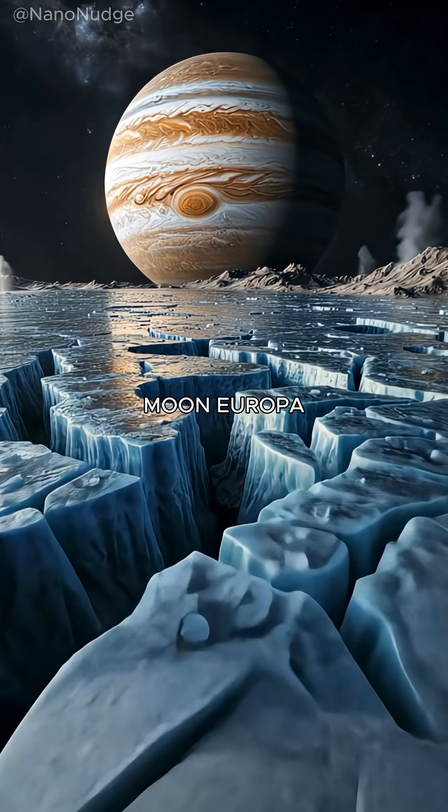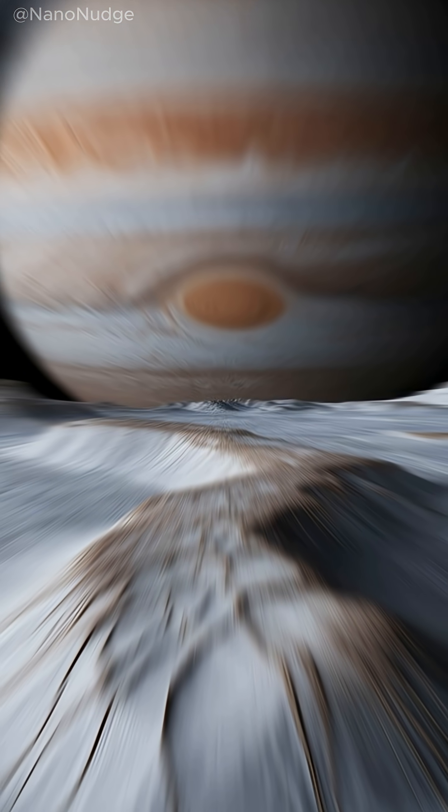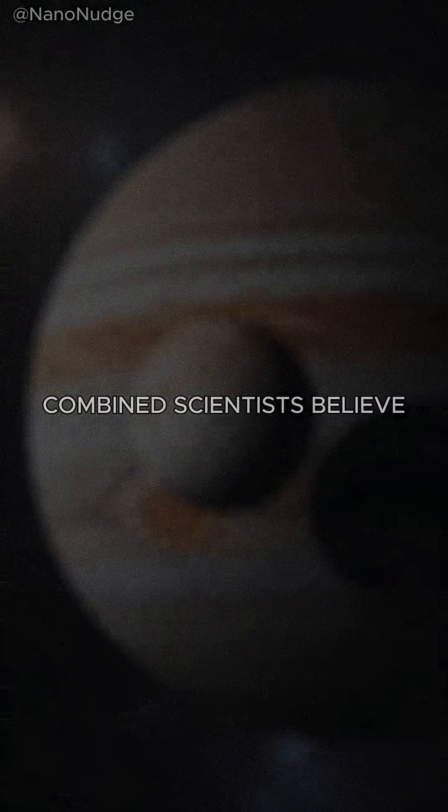Beneath the frozen surface of Jupiter's moon Europa lies one of the strangest secrets in our solar system: a massive, salty ocean that may contain more water than all of Earth's seas combined.